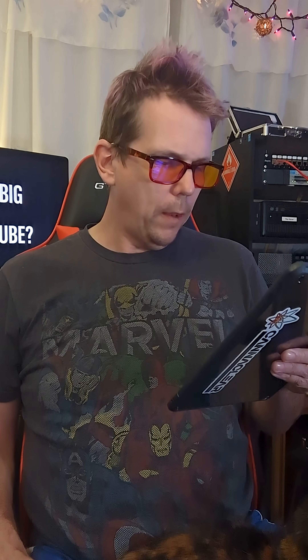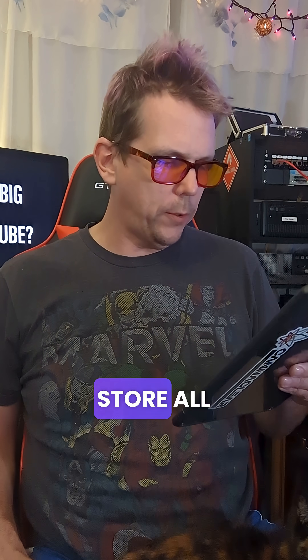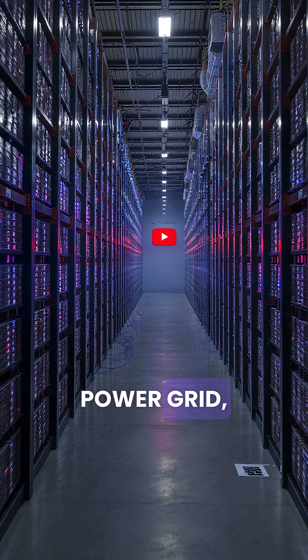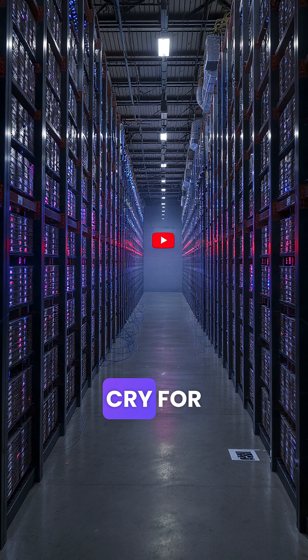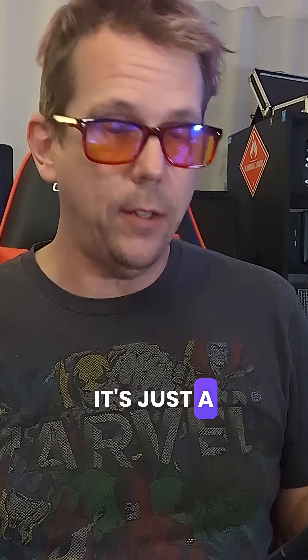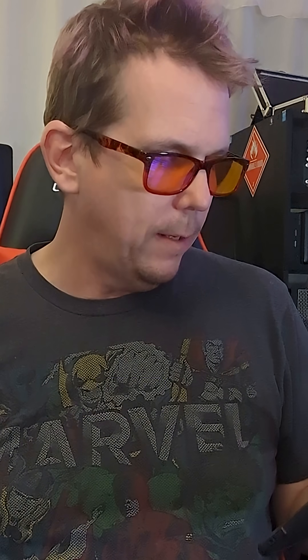Want to store all that at home? You'd need over a million hard drives, a dedicated power grid, and a solid cry for help. So yeah, next time someone says it's just a YouTube video, remind them that it's part of a digital horde the size of the freaking internet.